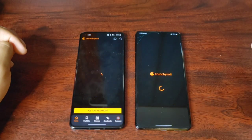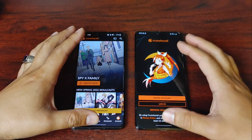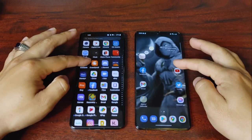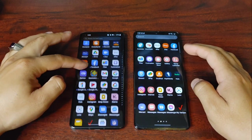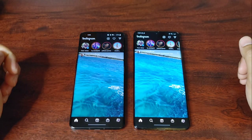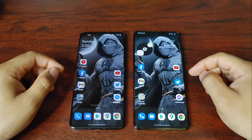Let's do Crunchyroll. Okay, so the clear winner here was OnePlus — but I don't think this was fair because I wasn't logged into Crunchyroll on my S21 Ultra, and that could play a role. Let's see what else we've got. Let's go to Instagram — one, two, three. This one's almost tied, but I'm gonna give it to OnePlus.